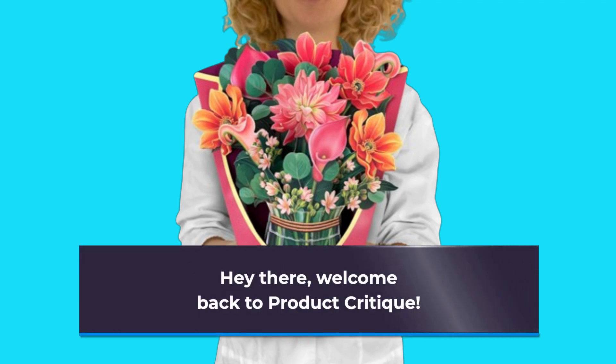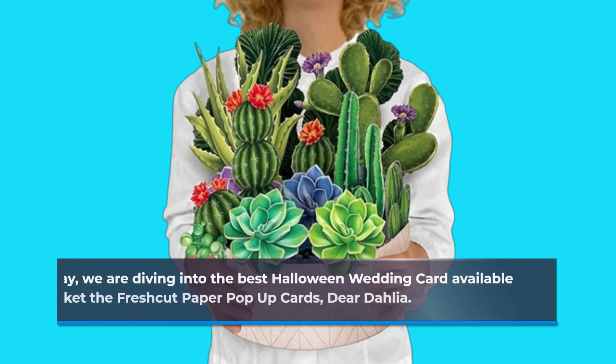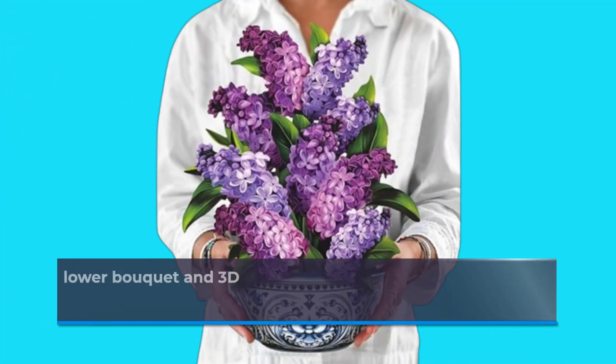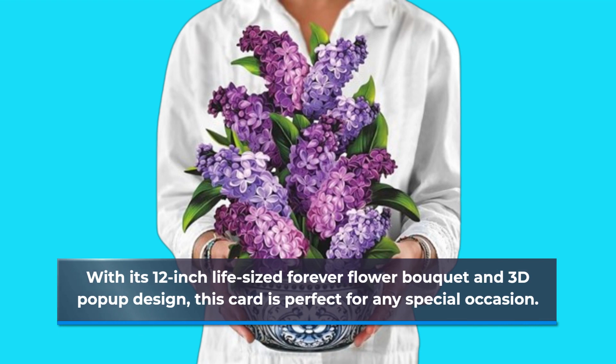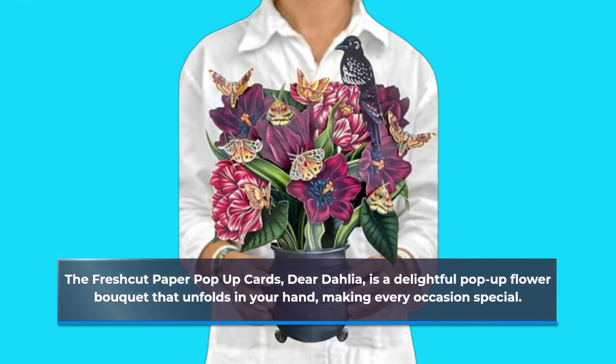Hey there, welcome back to Product Critique. Today we are diving into the Fresh Cut Paper pop-up cards Dear Dahlia, with its 12-inch life-sized forever flower bouquet and 3D pop-up design. This card is perfect for any special occasion — a delightful pop-up flower bouquet that unfolds in your hand, making every occasion special.